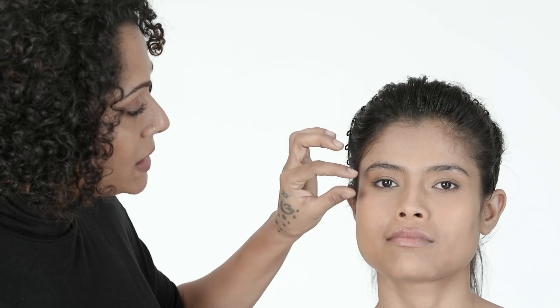You start by intensifying the lash line — that's where all the focus needs to be — and then you smudge as you go outwards. This softens the eye, giving the perception that the eye is bigger and also suggesting a soft crease.